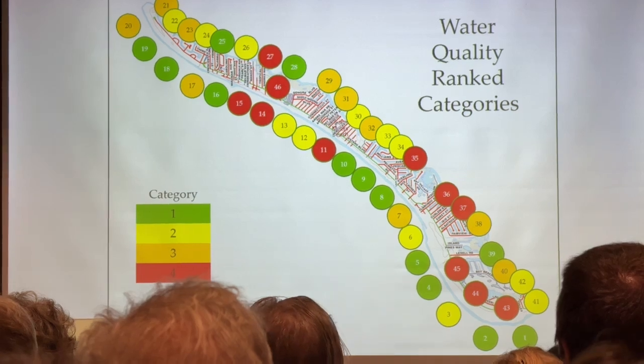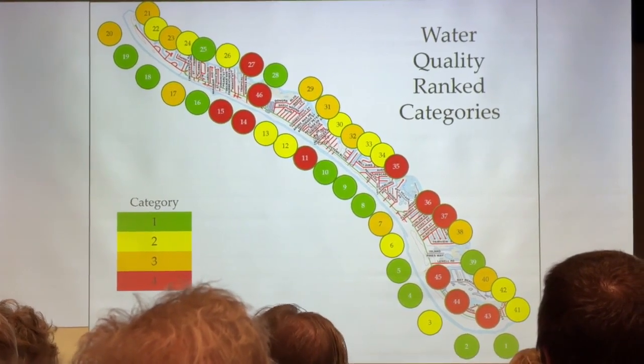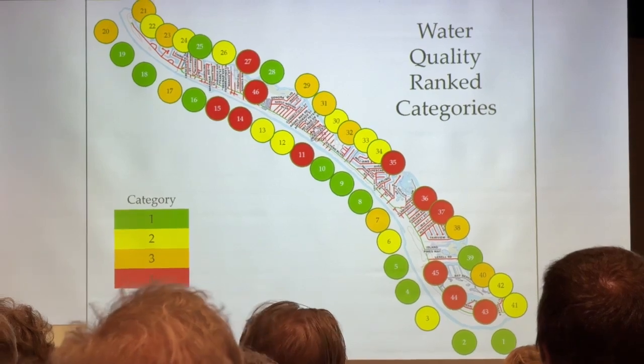At 46 different sites on the island, they looked at things like how cloudy the water is and how many nutrients like nitrogen and phosphorus are in it — really just to take a snapshot around the island and see what water quality is on any given day.